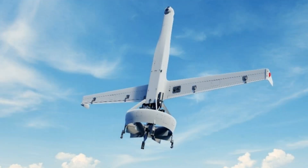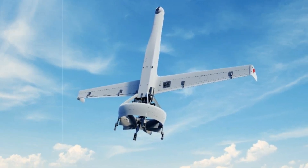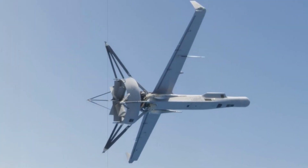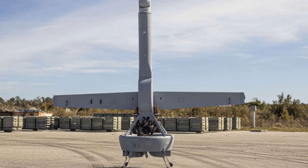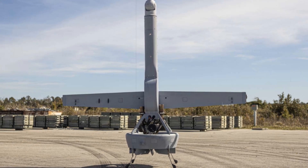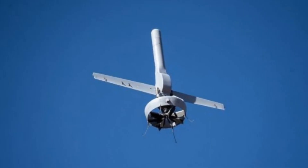The drone's modular design allows it to be quickly reconfigured for different tasks, offering flexibility in dynamic mission environments. In the context of modern warfare, where adversaries increasingly deploy anti-access/area-denial systems, GPS jamming, and electronic warfare tactics, the VBAT's fully autonomous VTOL capability makes it an ideal platform for rapid deployment in contested areas. Its ability to operate without relying on traditional infrastructure, such as runways or support equipment, makes it an invaluable tool for military and security forces operating in unpredictable environments.